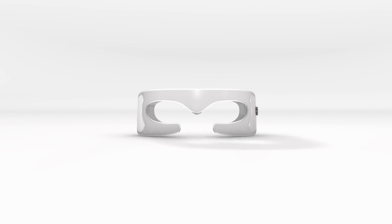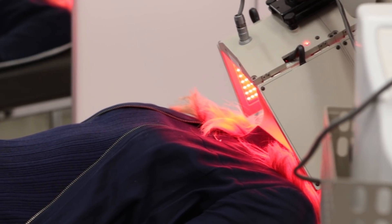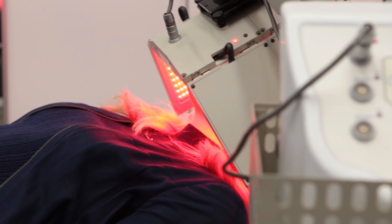I want to talk to you about the Spectralight Eye Care Device that I have created. This is a treatment you can do in your home that comes from the professional LED treatment I do here in my practice that has made thousands of my patients happy.